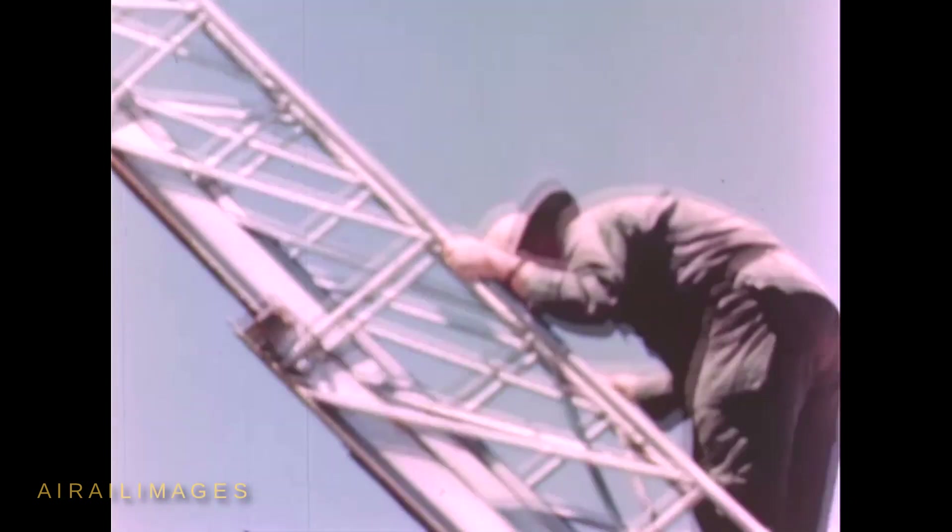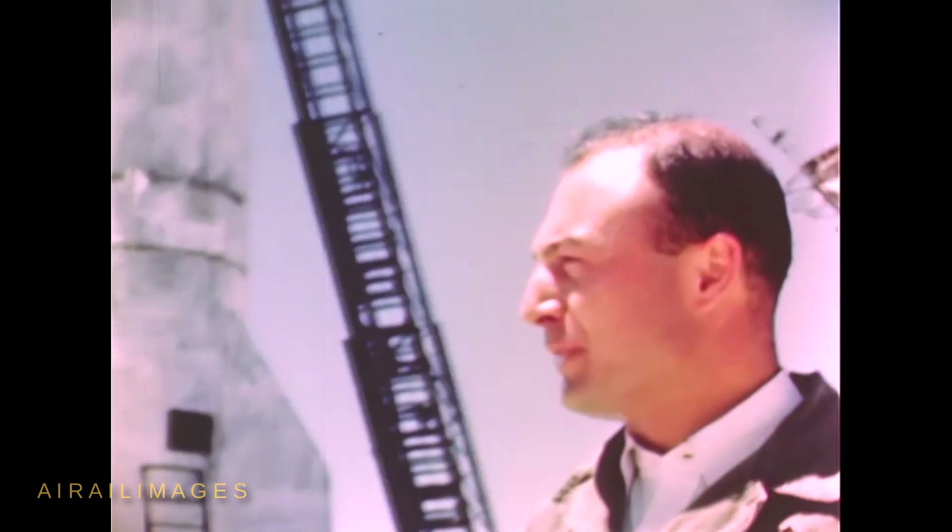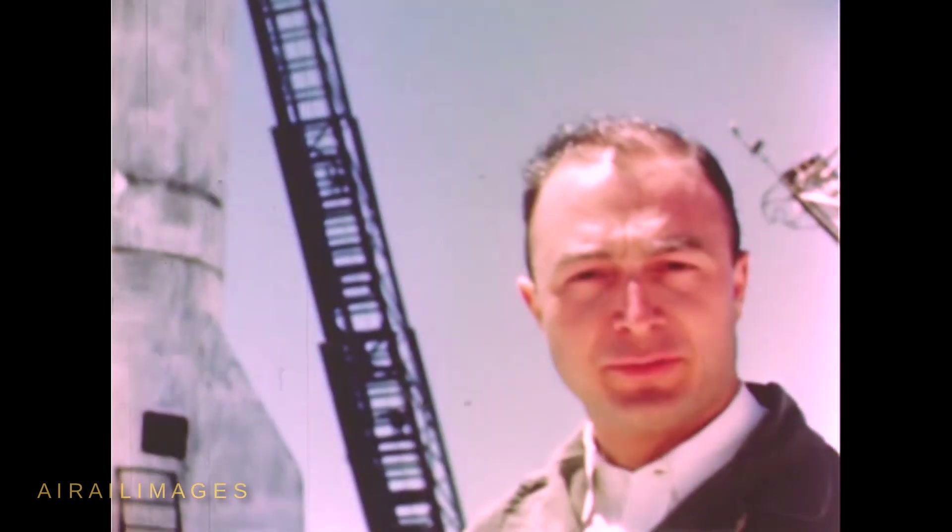A number of Navy personnel and a shiny gray Navy Jeep tell us this launch had Navy involvement. The V-2 has been hastily painted white. Close-ups show streaks and darker color beneath the white sprayed-on finish.